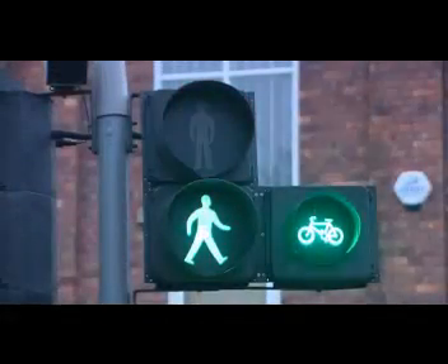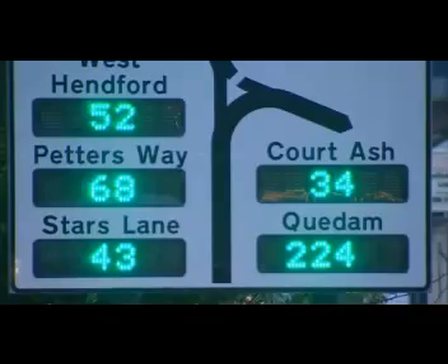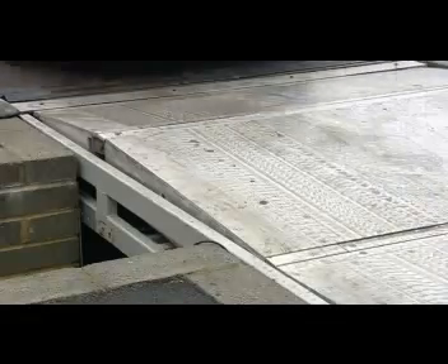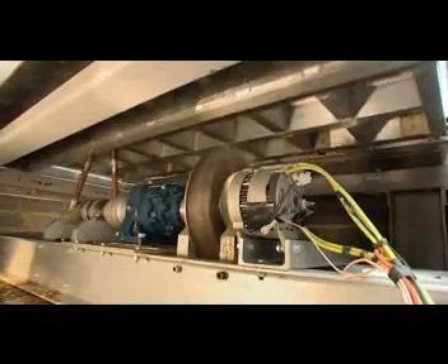Electricity generated by the ramp can be used for powering street lights, traffic lights, road signs, and power for car parks. It can be used directly or stored in batteries, with any surplus fed to the national grid.